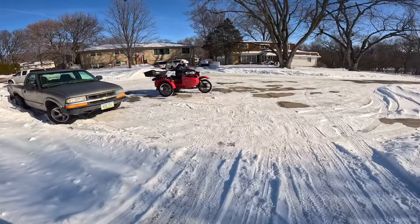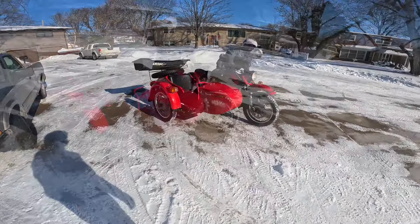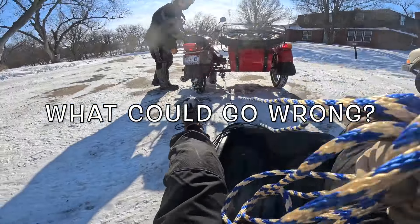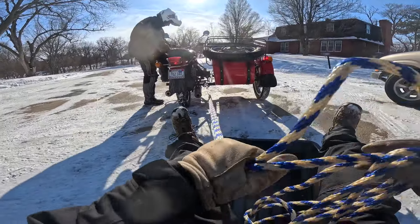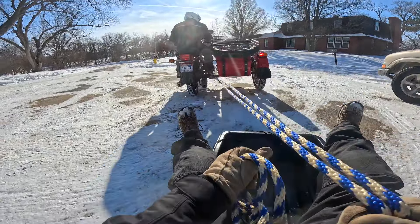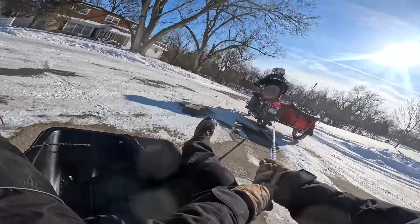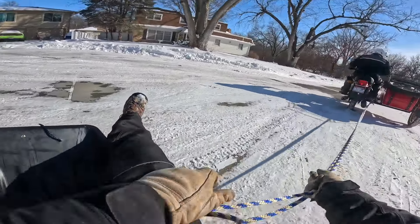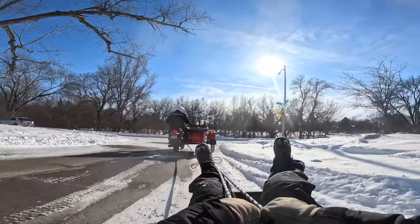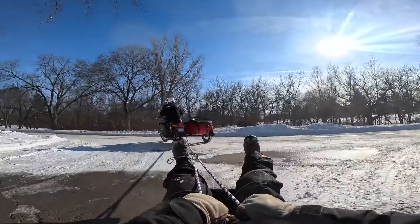Okay guys, look at this foolishness here — Ural Tourist, otter sled, a long rope, and a bunch of snow and ice. Dun dun dun... I guess I am. This is insane — what the heck are we doing?